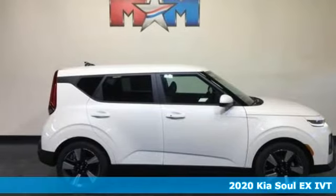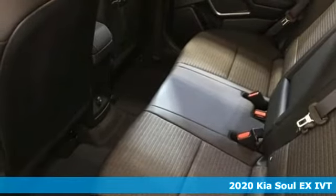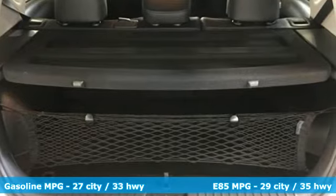Here's a new 2020 Kia Soul. This unique vehicle makes a stylish statement while also being playful and very functional. And get ready for an impressive combination of features.